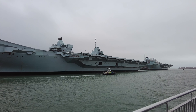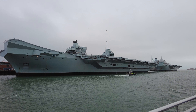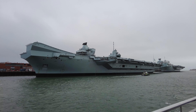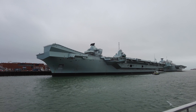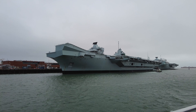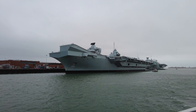Currently, they are pretty much the only fifth generation fighter jet around. They cost in the region of £100 million per aircraft, have a top speed of Mach 1.6 — about 1,200 miles an hour — and can fly as high as 50,000 feet, which is about 10,000 to 20,000 feet higher than most commercial airlines when they take you on holiday.